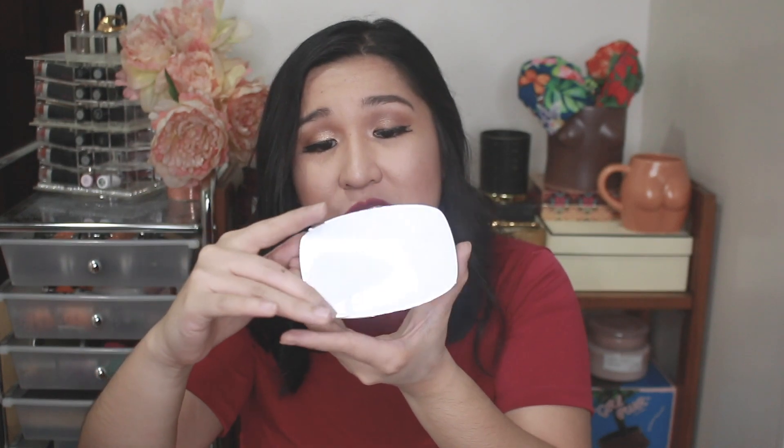I also have the L'Oreal True Match Powder in G1 or W1, which is Golden Ivory. I'm excited for foundation week — it's going to be a really big thing on the channel. This one is the True Match Even Perfecting Powder Foundation — it has SPF, which I think is what makes it smell good. It smells really good and the packaging is really nice. I have more powders — the Infallible Pro Matte 16 Hour Wear Matte Finish in shades 100 and 200. I like mixing the two to get a 150 — I mix them for a nice foundation color.